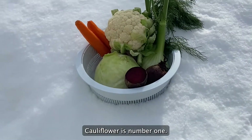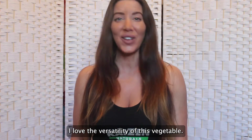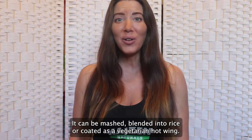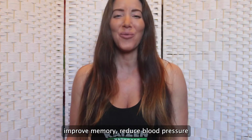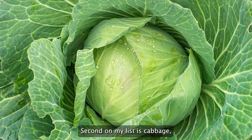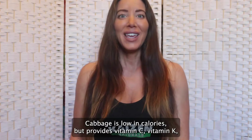Cauliflower is number one. I love the versatility of this vegetable — it can be mashed, blended into rice, or coated as a vegetarian hot wing. Eating cauliflower will slow the signs of aging, improve memory, reduce blood pressure, and even suppress cancer cells. Second on my list is cabbage, an absolute powerhouse and an excellent source of fiber.